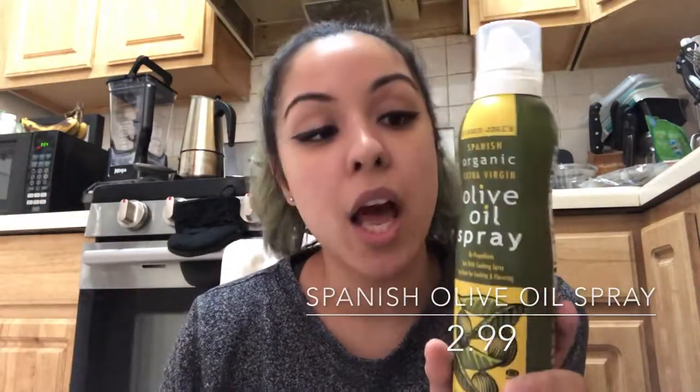I got the olive oil spray. I'm not a big fan of this one — I wanted the Pam version but Trader Joe's doesn't carry it, and around my house Pam is like six bucks. This one was $2.99, so it works.